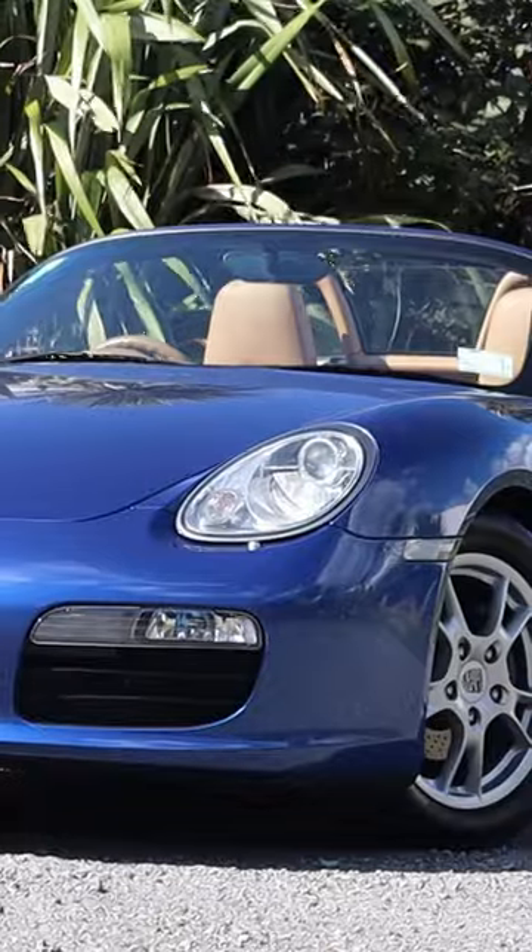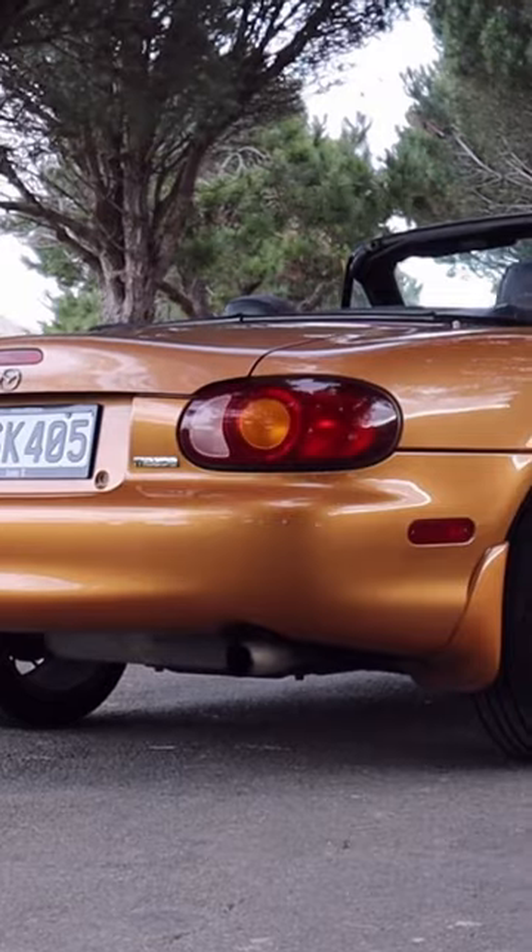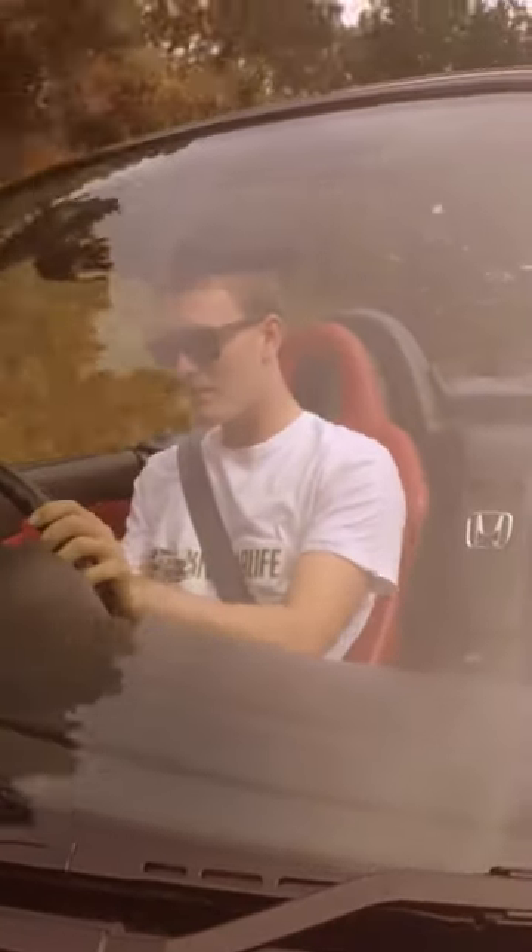This car's competitors — the Boxster, the Z4, the 350Z, and of course the MX-5 or the Miata — they just don't compare in terms of driving dynamics. What's more, when I see one of those cars driving past, I barely give it a second look, but this deserves a second look every time.